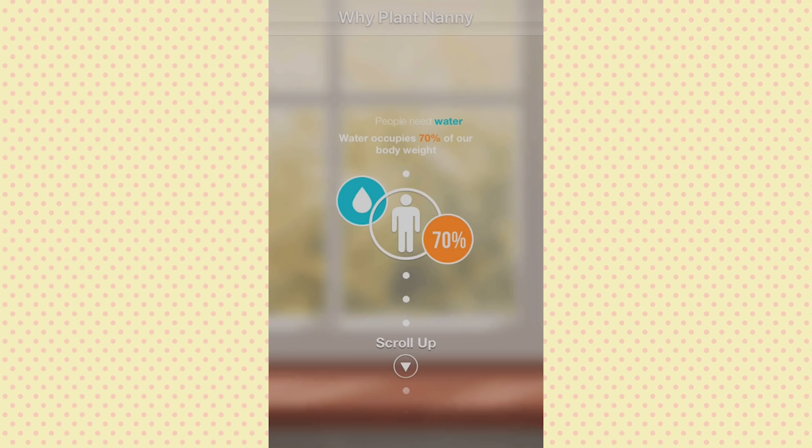Hey everybody, welcome back to another exciting episode of Kitty Cat Gaming. Today I have a new mobile game to share with you guys. This one's called Plant Nanny, and it's a mobile game where you take care of plants and in the process it reminds you to drink more water. It's supposed to be a great game to remind you to stay hydrated — if you turn on notifications on your phone it sends you messages and tells you when you should be drinking water. I just opened it for the first time.